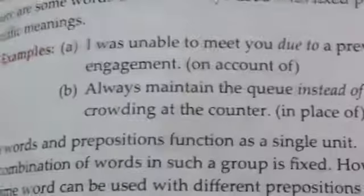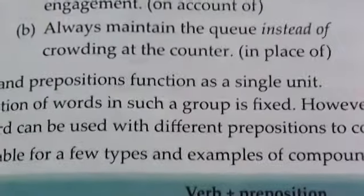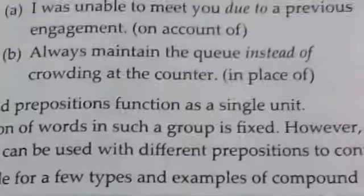Due to is a compound preposition because it is not one word but two words. Another example: you always maintain the queue instead of crowding at the counter. 'Instead of' is also a compound preposition.